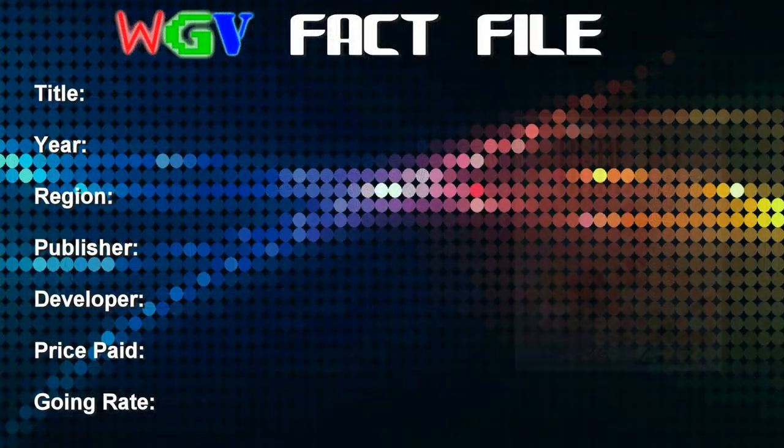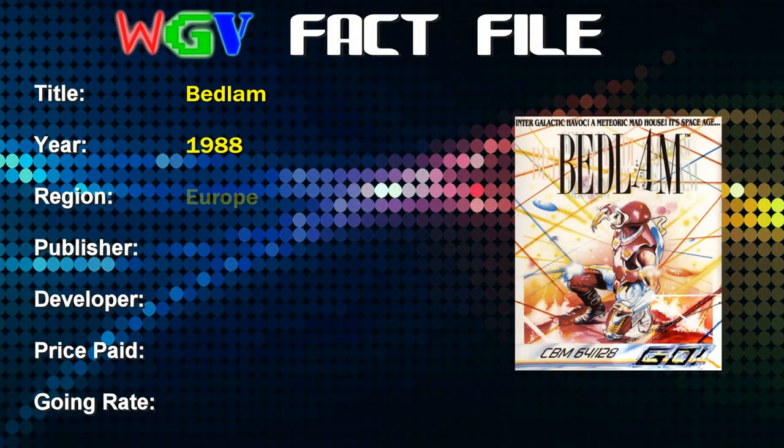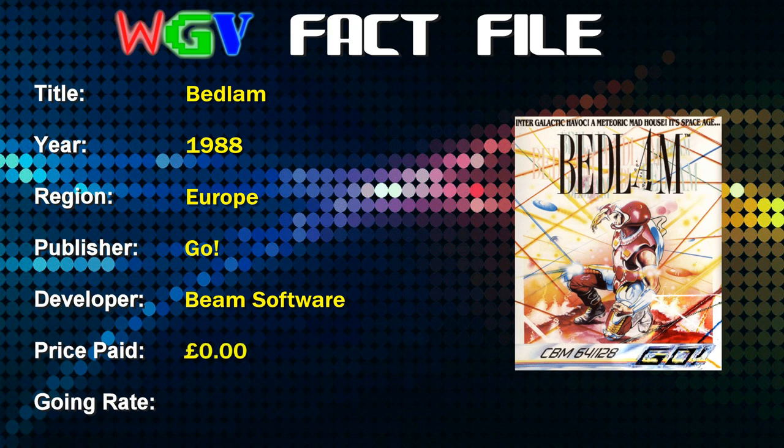Let's take a look at the fact file for this game as we always do. Bedlam was released in 1988 in Europe, published by Go and developed by Beam Software, and the price I paid for this according to my database was absolutely nothing. I suspect it came as part of a bundle and I sold the other items, which meant the games I kept cost me nothing.